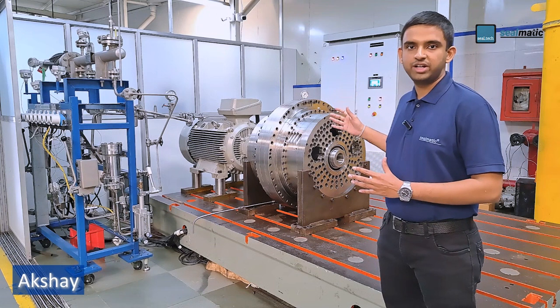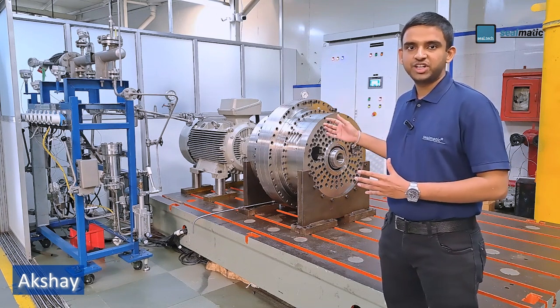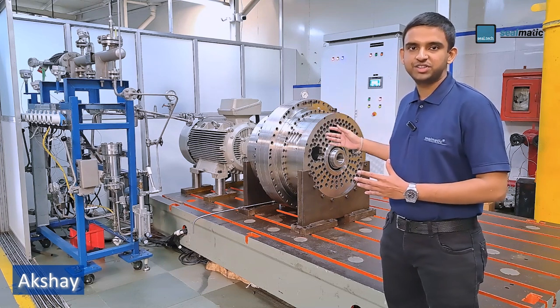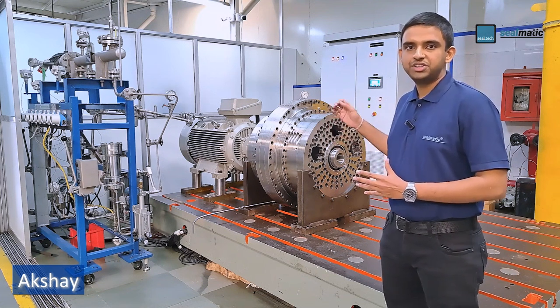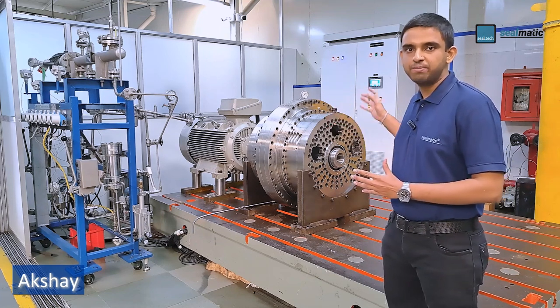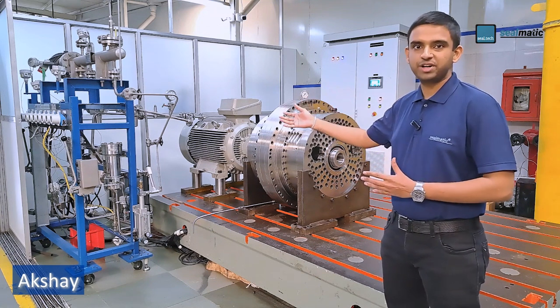The test rig behind is the boiler feed and pipeline seal test rig. It is designed to do the dynamic testing of mechanical seals having shaft sizes ranging from 80 mm to 500 mm, up to speeds of 25,000 rpm. These test rigs can test mechanical seals with various high pressures and temperatures, and also with various process medias by installing a separate speed system.